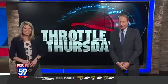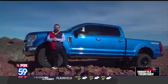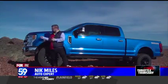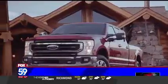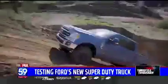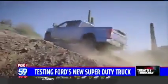On today's Throttle Thursday, our auto expert Nick Miles is giving it a test drive. Thanks, guys. I'm standing on top of a mountain in Maricopa County, Arizona — one of the most rugged places in the world — to test drive this, the new Ford Super Duty, part of the F-Series family, the number one selling vehicle in the United States. They sell one every 35 seconds.